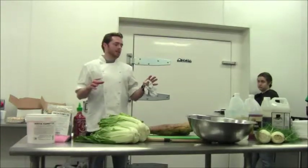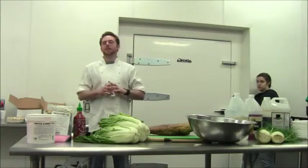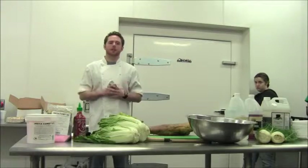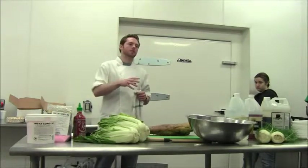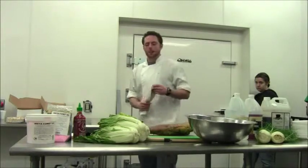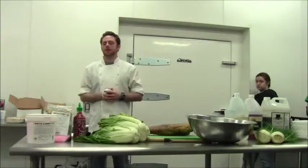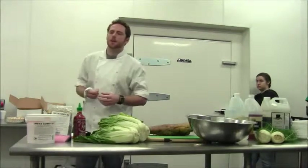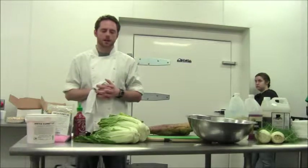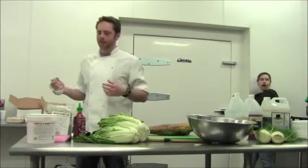Basically what I do in charcuterie and garde manger is just preserve everything. If you don't use it in the kitchen, at least you maybe sold a little bit of it and made a profit off something you would have thrown away. I don't know how you all can apply that into a school, but I don't see why you couldn't in a school cafeteria.